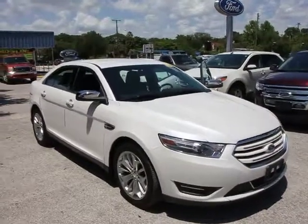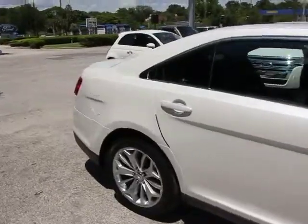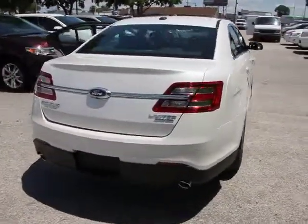The 2013 Taurus. This is it. Crafted by an obsessive engineering and design team, the Taurus was created to compete with some of the world's best and is priced below $25,000.